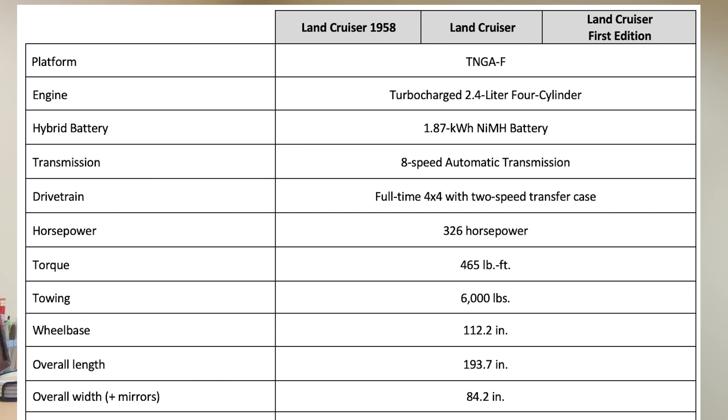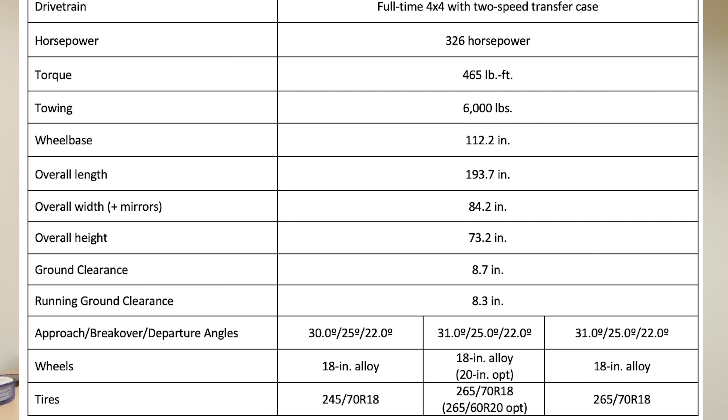What do all trim levels have in common? It starts with the platform — TNGA-F, Toyota's global truck platform — with a ladder frame on all three trims. The engine is a turbocharged 2.4-liter four-cylinder with a 1.87 kilowatt-hour nickel-metal hydride battery and an eight-speed automatic transmission. There's full-time 4x4 with a two-speed transfer case, high and low. The 2.4-liter four-cylinder is matched with a 48-horsepower electric motor in a parallel hybrid system, wedged between the engine and transmission.